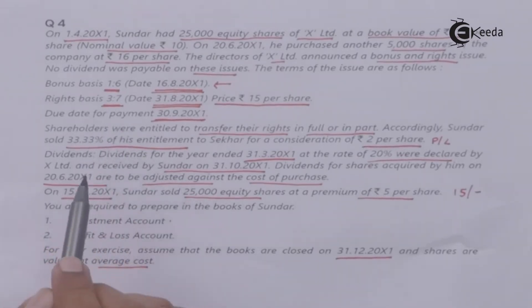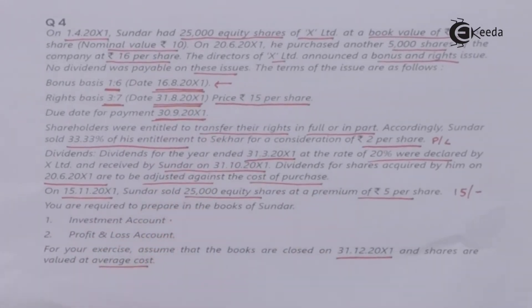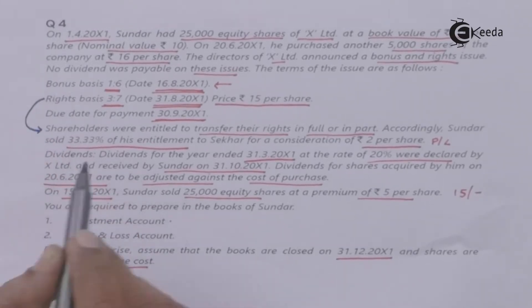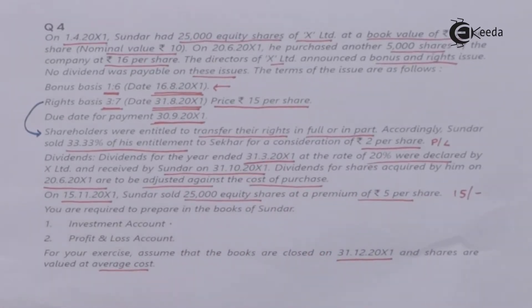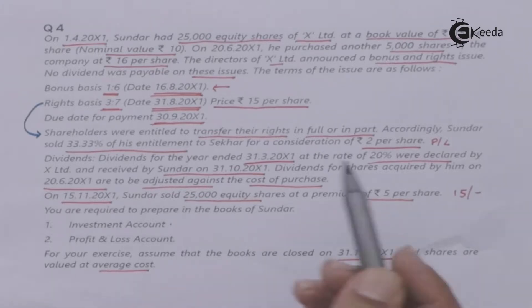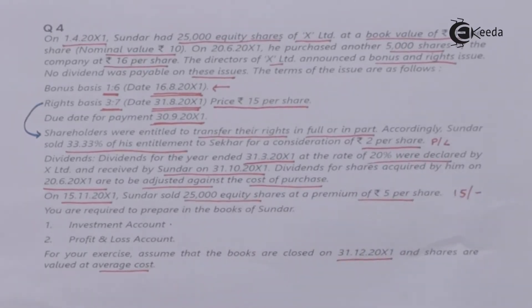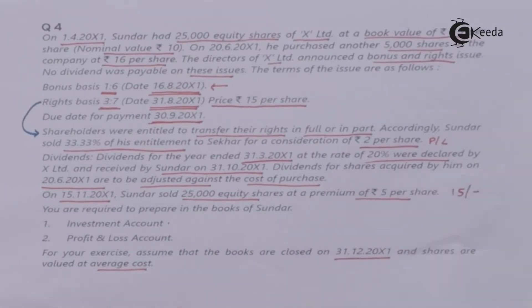The question also mentions a right issue with basis 3:7, based on the record date of 31st August 200X1, at a price of Rs.15 per share. Shareholders were entitled to transfer their rights in full or in part. Sundar sold 33.33% of his entitlement for a consideration of Rs.2 per share. As per AS13, proceeds from right renunciation are credited to profit and loss — so there is no impact on the investment account.